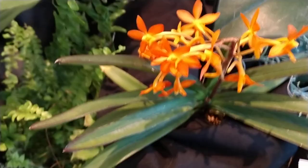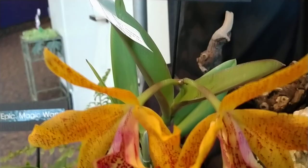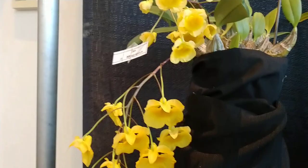Beautiful vanda. This is quite an attractive one. That's a B.L.C. Hawaiian Leopard. Here's a Dendrobium Aggregatum — I think those are pretty. I've got a couple I haven't groomed yet. Let's see how they go.